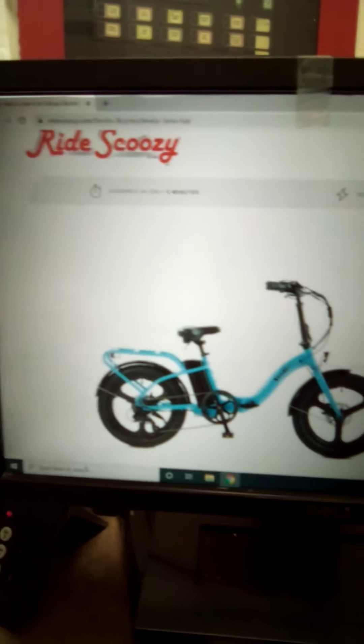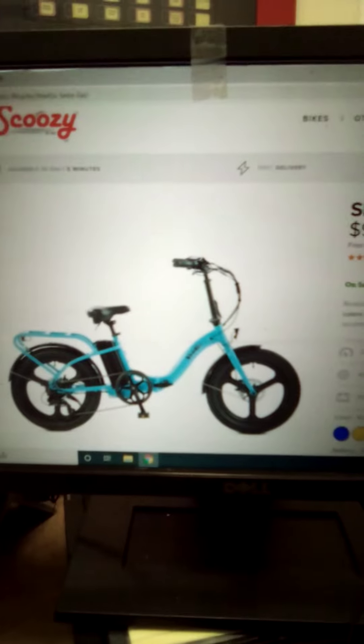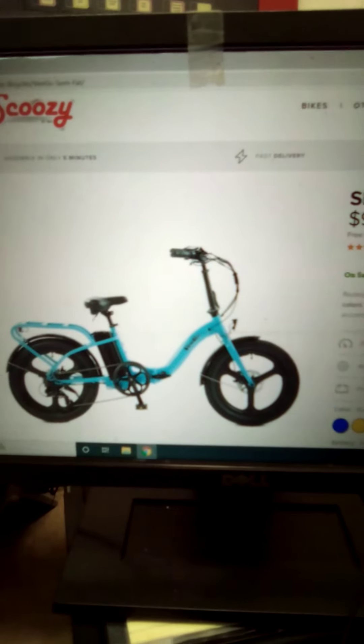Definitely check out Ride Scusi — they're a great company. 100% assembled bike. Ride Scusi Semi-Fat.